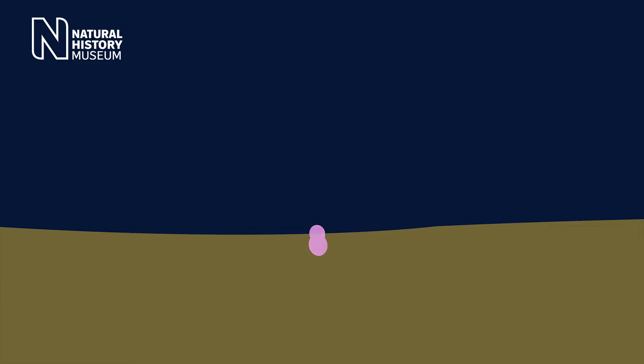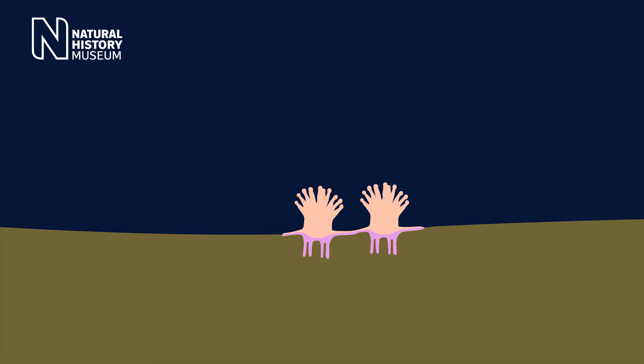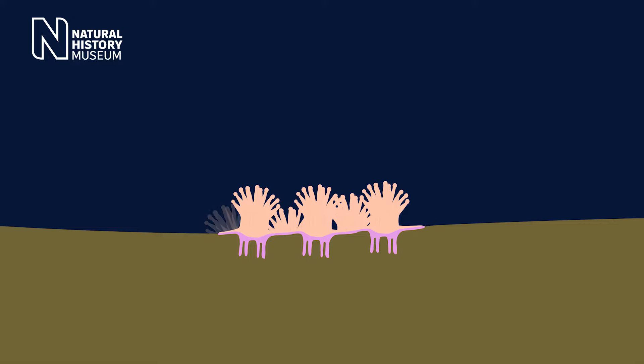Corals may look like plants or rocks, but they're actually animals like you and me. Most corals start life as a microscopic larva which swims around searching for a place to settle down. When it finds what it's looking for, it attaches to a surface and matures into a stationary form called a polyp. It then starts producing more identical polyps and secreting a hard skeleton around itself.